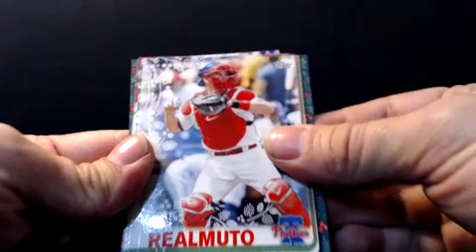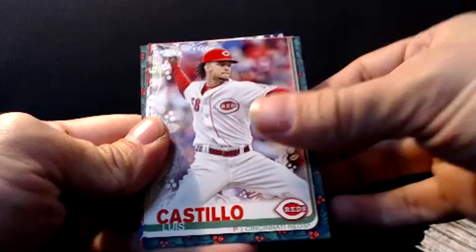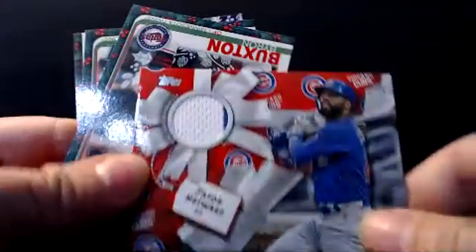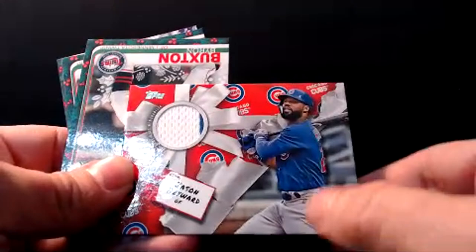Alright, last pack — probably get a relic card, perhaps we'll get an auto, about due for one. David Peralta. JT Realmuto — I think Philadelphia wanted to re-sign him, he's going to make a lot of money. Luis Castillo. Tommy LaStella. And we got a Jason Heyward relic card — got a little pinstripe in there, that's kind of cool. Byron Buxton. Nick Anderson. And Jorge Soler. That's it for the second box.